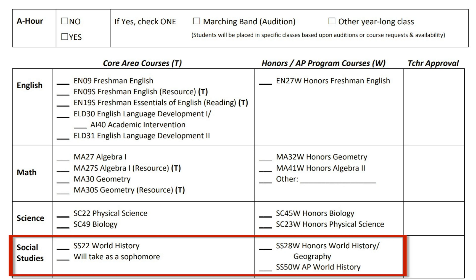In section number 5, you will choose your social studies class. Most of you will select SS22 World History on the left. If you plan to take Honors World History, select SS28 on the right. If you plan to take AP World History, select SS50 AP World History on the right.